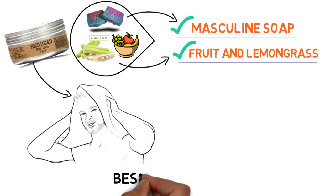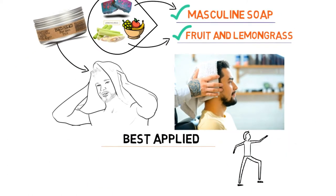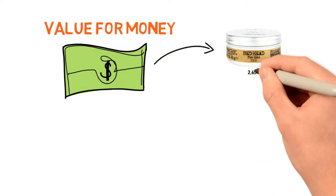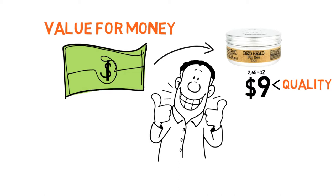This wax is best applied to freshly washed and towel-dried hair, and you really only want to use a tiny amount. Be sure to work it in your hands properly before running them through your hair. Keep in mind it's a little more difficult to apply to dry hair. When it comes to value for money, there are a number of options available, many with both prime and subscribe and save. The 2.65-ounce container sells for roughly $9, which works out to $3.40 an ounce — a very reasonable price for such a quality product.